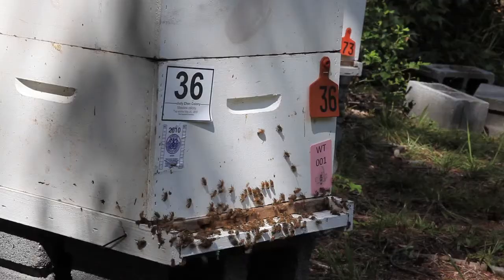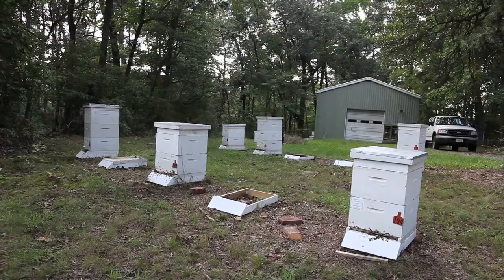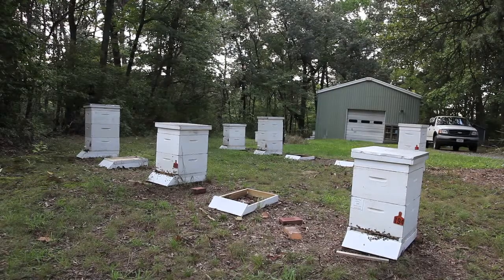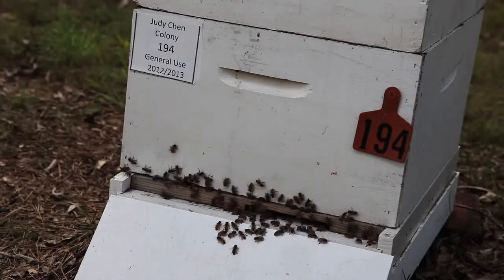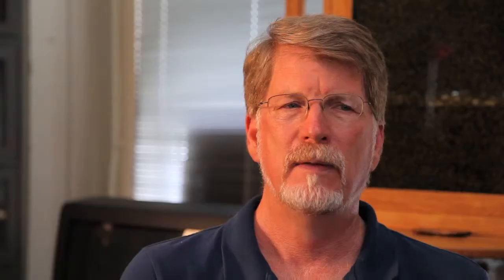Honeybees are not native to North America — European settlers brought them here. Since they've been managed here, we've had a couple of bacterial infections known for a while: European and American foulbrood. They're caused by bacteria and they kill the brood. In the 1980s, we got two exotic parasitic mites that came into North America. And since then, we've had an onslaught of other things — a small hive beetle and other pests — all teaming up to make beekeeping more difficult.